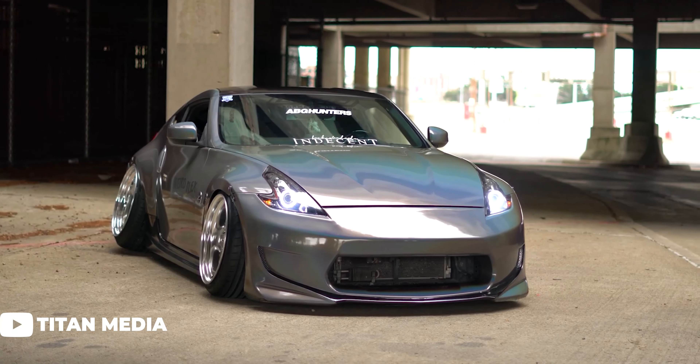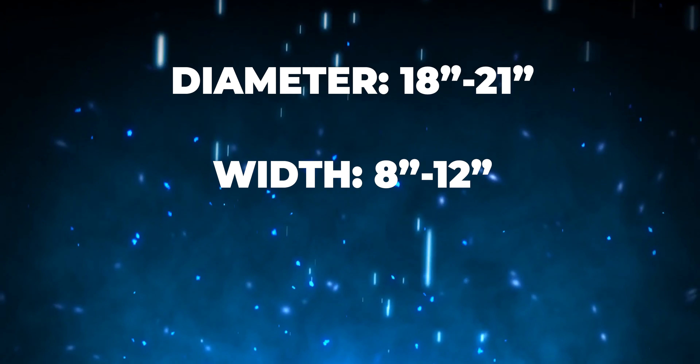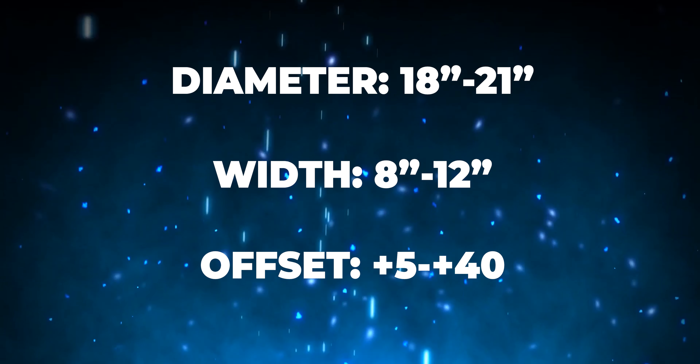Similar to the 350Z and G35, the 370Z can fit some big wheels. The recommended fitment range is 18 to 21 inches in diameter, widths of 8 to 12 inches, and offsets landing anywhere between plus 5 and plus 40 — quite a big gap. There is a healthy mix of both staggered and square setups for these cars, so we'll do our best to cover as many of those as possible as we look at different wheel and tire setups and narrow down those fitment specs a little more.